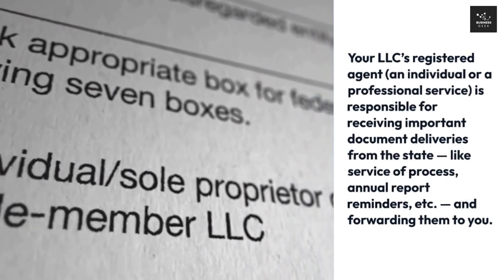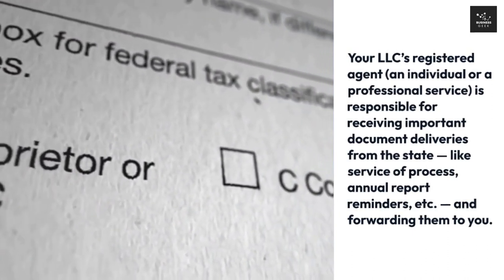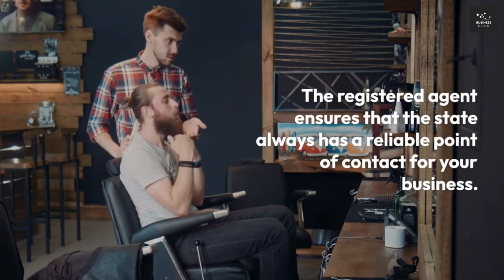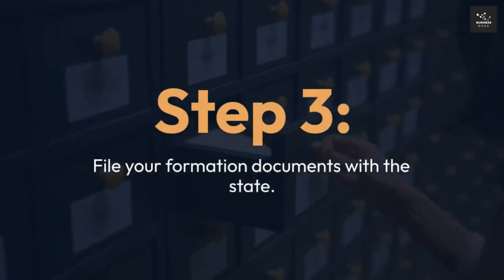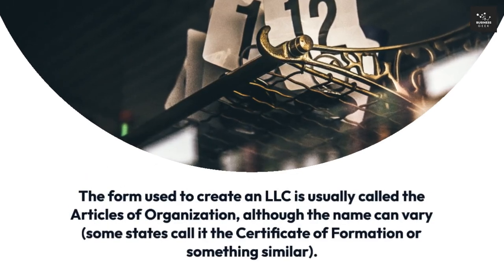Step 2: Designate a registered agent. Your LLC's registered agent — an individual or a professional service — is responsible for receiving important document deliveries from the state, like service of process and annual report reminders, and forwarding them to you. The registered agent ensures that the state always has a reliable point of contact for your business.